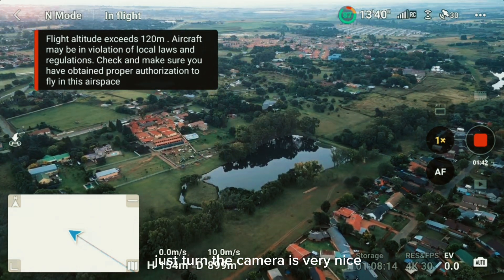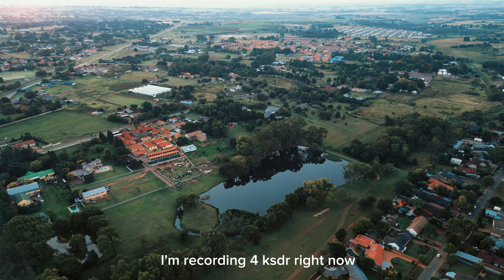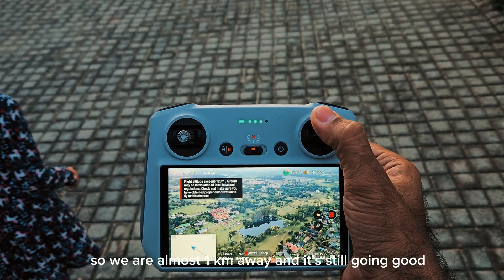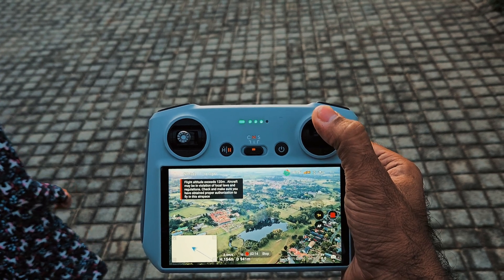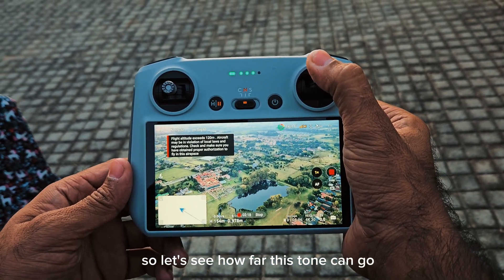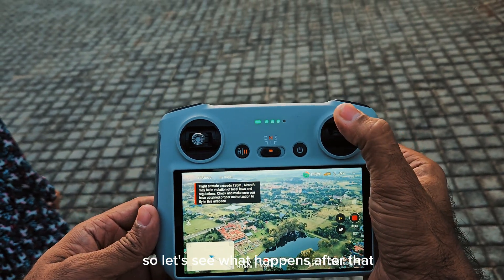This drone's camera is very nice — I'm recording in 4K HDR right now. We are almost one kilometer away and it's still going good, transmission is still good. Let's see how far this drone can go — we'll push it until we lose the signal.